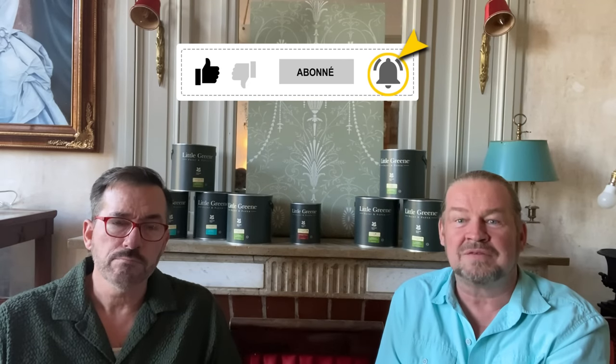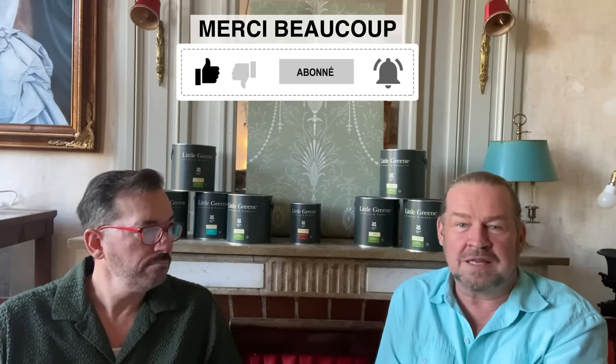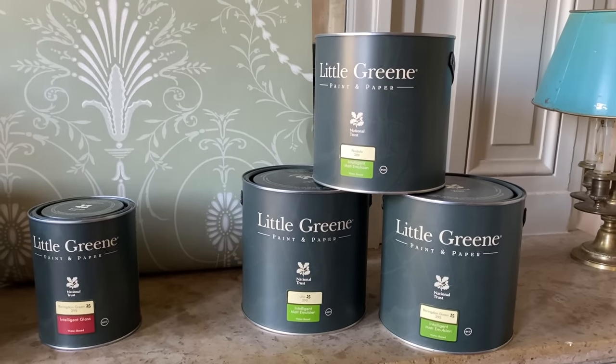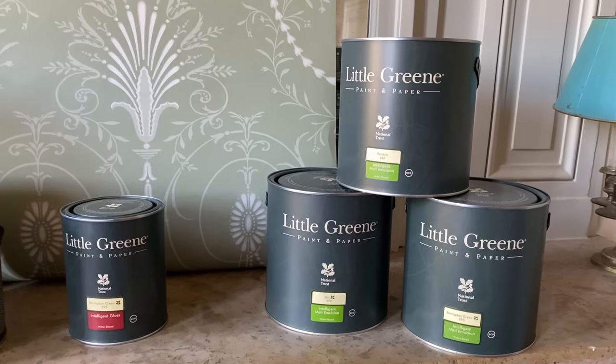A lot of the renovations we did in the United States felt like so much work at the time, but that's laughable now. We are making progress every single day, which is wonderful. We are very happy with Little Green, and thank you again to Little Green and to Vincent for coming here and giving us the recommendations we needed.